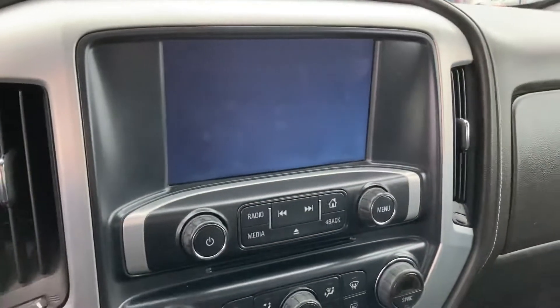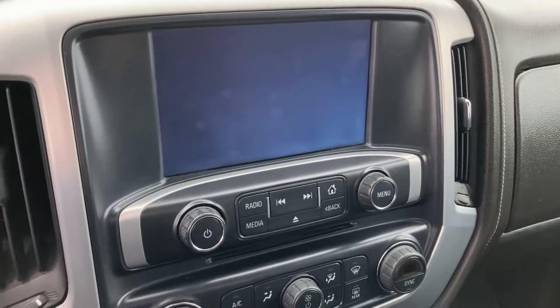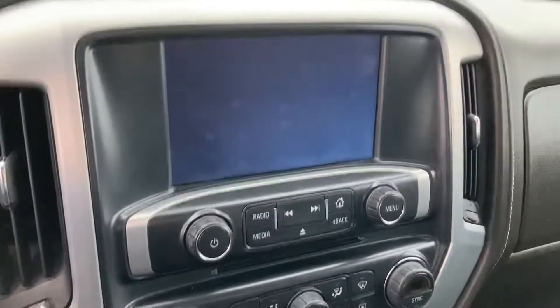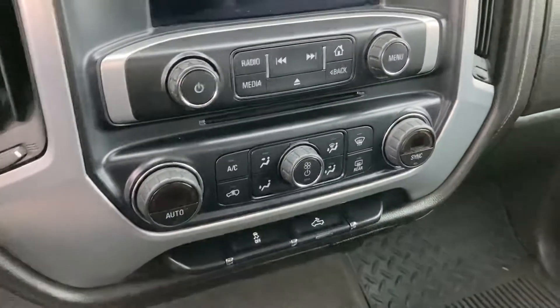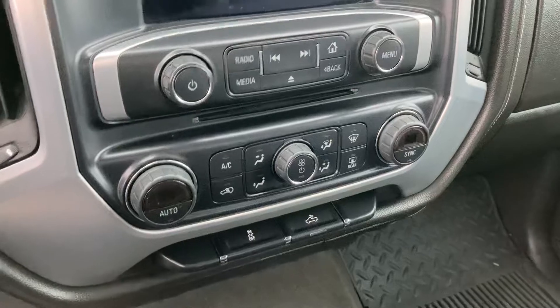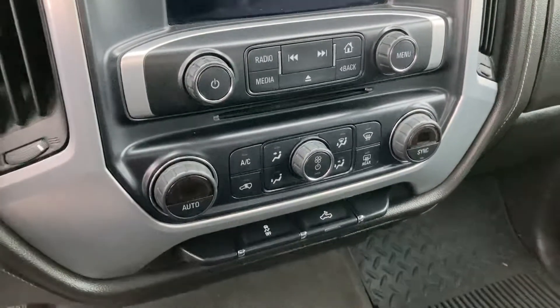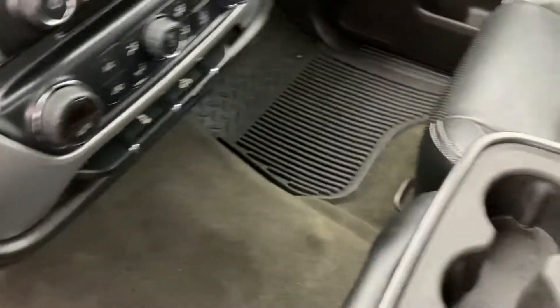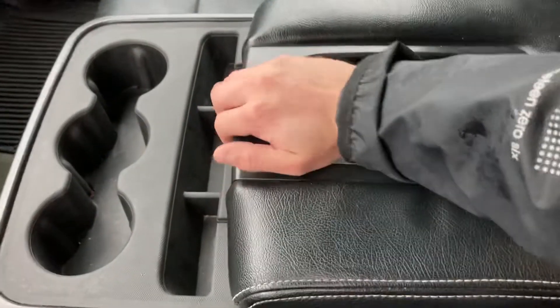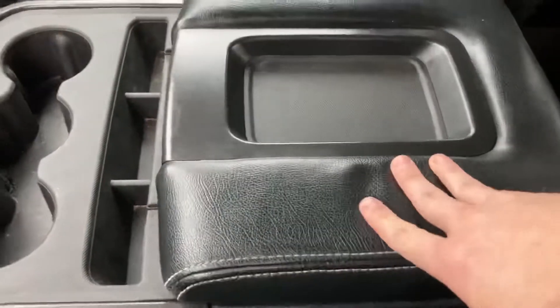Here's your center stack — a nice big display screen with media controls. The truck does have a backup camera as well. Climate controls with AC to keep you cool in the summer, a switch for your box light and traction control. It's got dual climate, which is really nice.